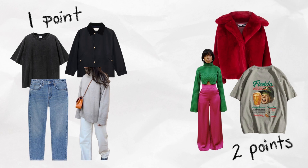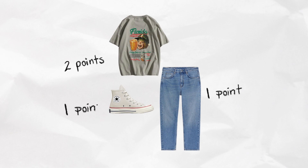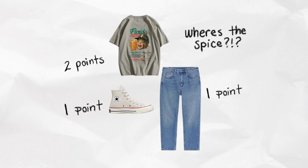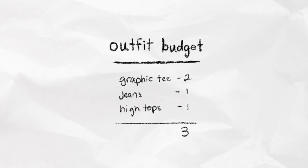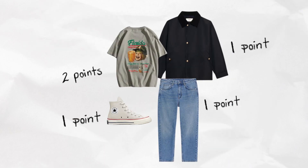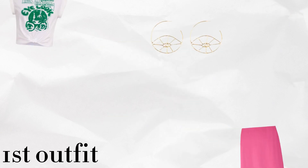So let's say you're wearing a pair of jeans, a graphic tee, and a pair of high tops. The jeans get one point, the shirt gets two points, and the sneakers get one point — that's only three points total. We want it to sit around six to eight, so when you add a neutral jacket that's one more point, giving you a budget of four points for jewelry. So if you're wearing bold jewelry, go ahead and add two pieces.